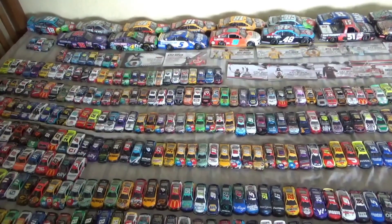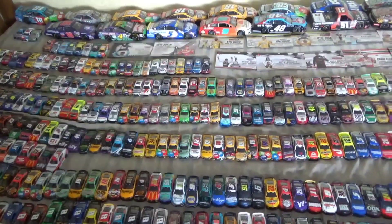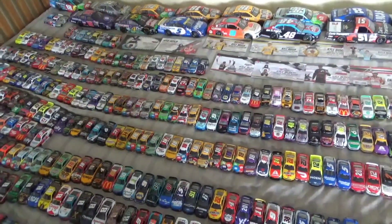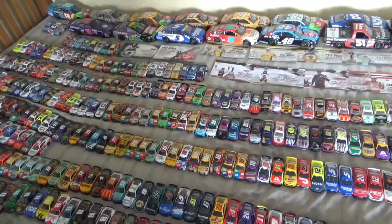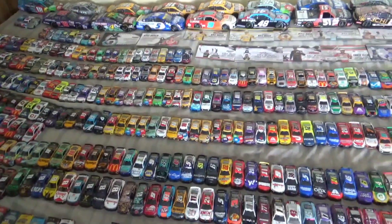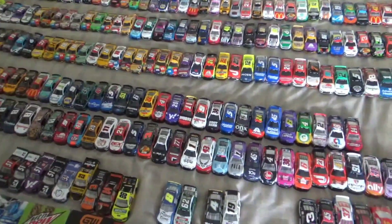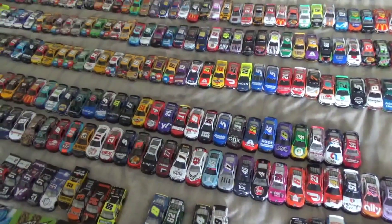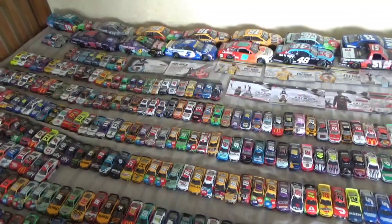Hey guys, this is Texas Rails and Racing Productions here, and today I'm going to be showing you guys my NASCAR diecast collection — this is the 2024 edition. It looks about the same as last year except now we have lots more 2023 diecasts and about four 2024s.